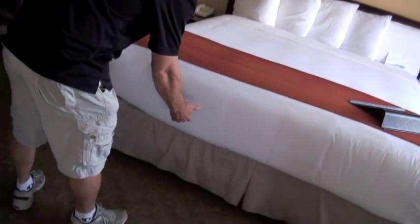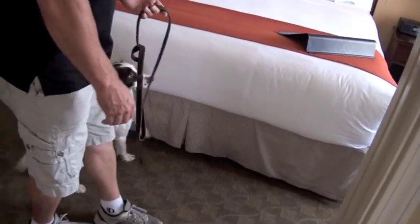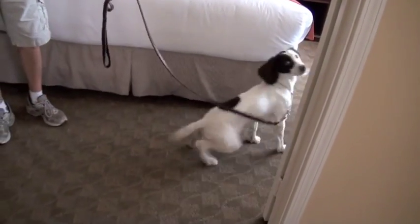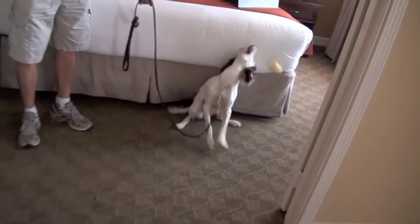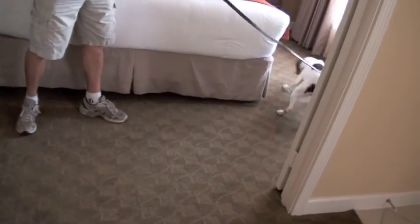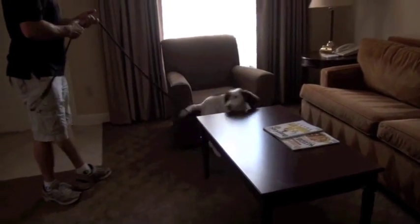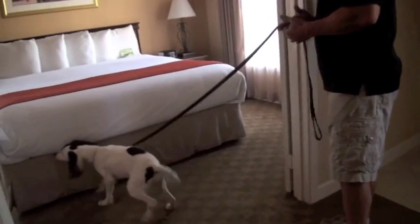There she sat, probably because she was a little confused — she wasn't quite sure what was being asked of her. It wasn't an alert-type sit; it was more like, I'm sitting because I'm really not sure what's happening here. She actually finds the bugs in the corner of the bed. I send her back to show me and she sticks her nose way in there.